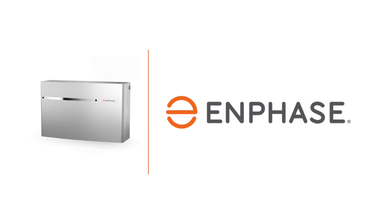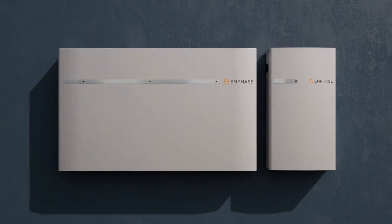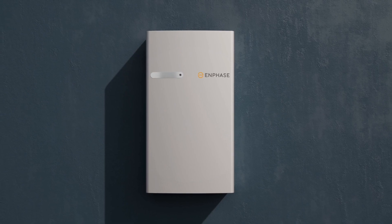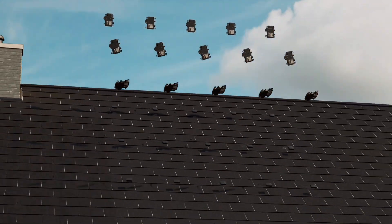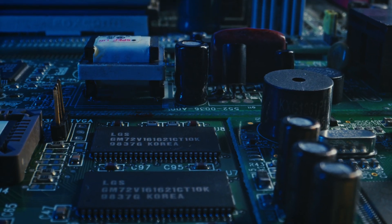Coming in at number four, we have the Enphase IQ10 battery. Formerly known as the Encharge battery, the Enphase IQ10 is a fully integrated AC coupled battery with 10 kWh of usable storage capacity and a power rating of 3.84 kW with a surge rating of 5.7 kW. It's important to note that Enphase has specifically made this product to be paired with the IQ microinverters. The Enphase IQ10 has a notable power drop-off from the Tesla Powerwall due to its battery chemistry — it uses lithium iron phosphate chemistry, also known as LFP chemistry.